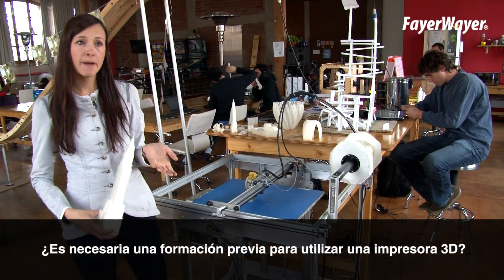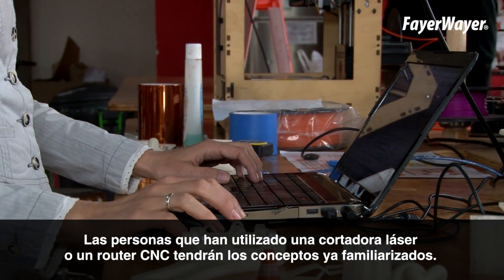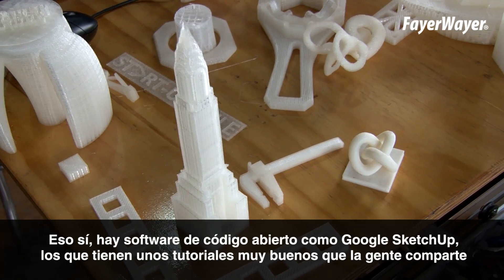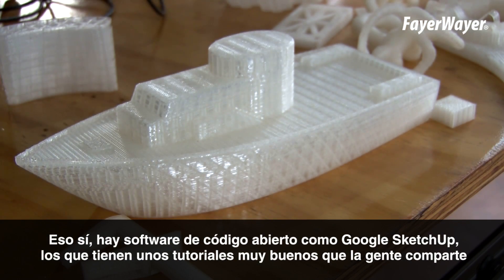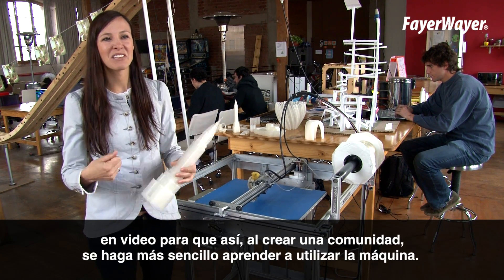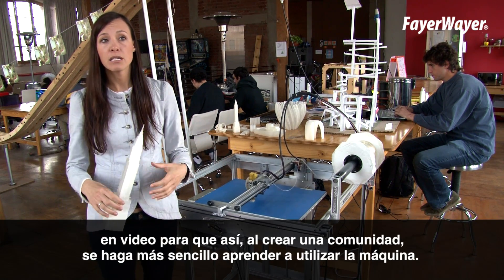It does require some background in modeling. People that have used a laser cutter or a CNC router before are pretty familiar with this concept, and anyone that can model in CAD would have a pretty easy time. However, there is open source software available such as Google SketchUp, and there are great tutorials that people are sharing. We do have a community channel of our own — we're really encouraging the Spanish population to share their video diaries of how they learned how to use it, and we're hoping that by building community, it will make it a little bit easier.